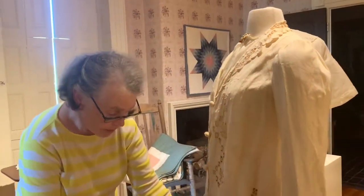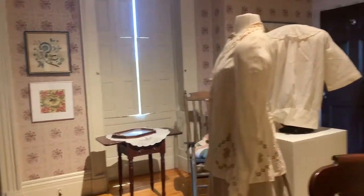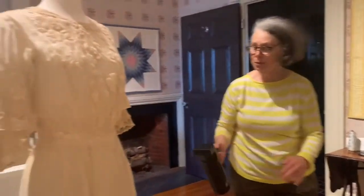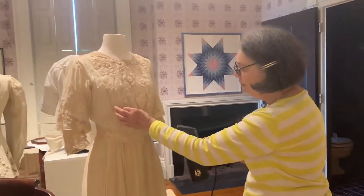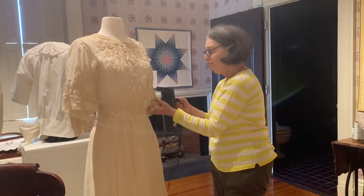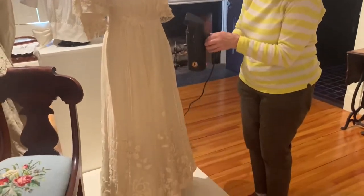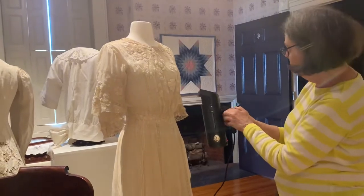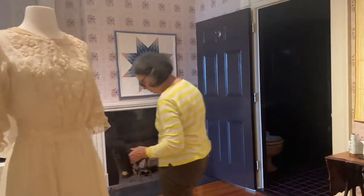I'm also going to steam this skirt, but that's kind of boring to watch. And this is a gorgeous dress, which is from the early, early 1900s — an early 20th century dress — which is also hand-embroidered. It's also been in storage, so I'm going to steam this, but I think we should move around and look at some other things. Steaming is not exciting to look at.